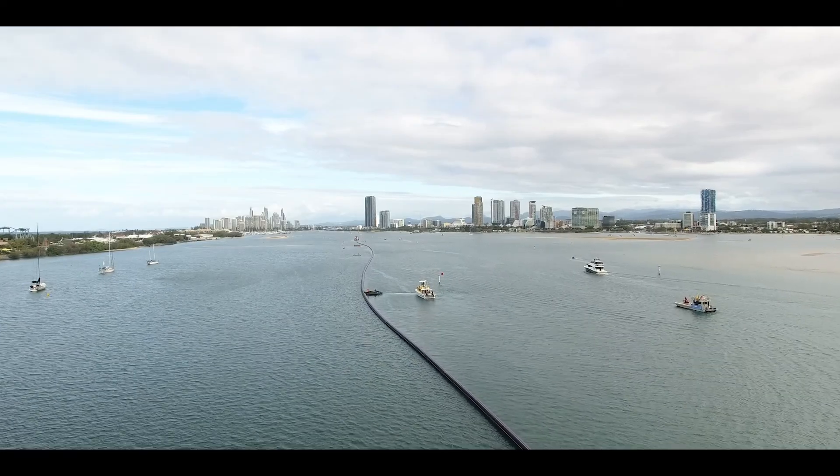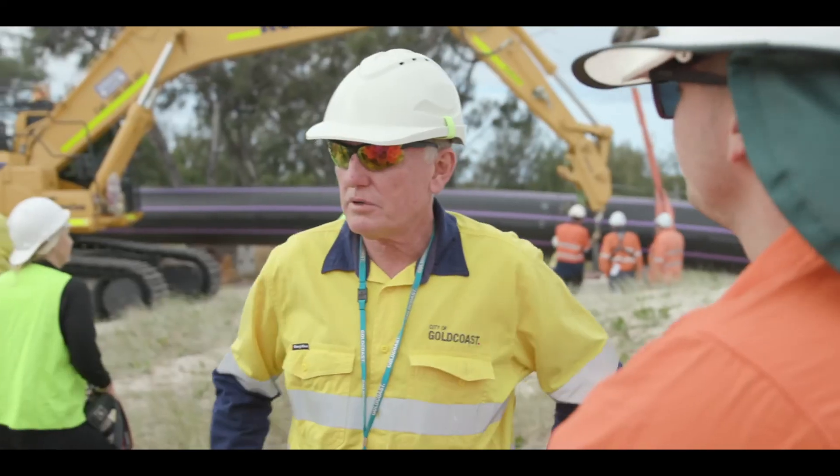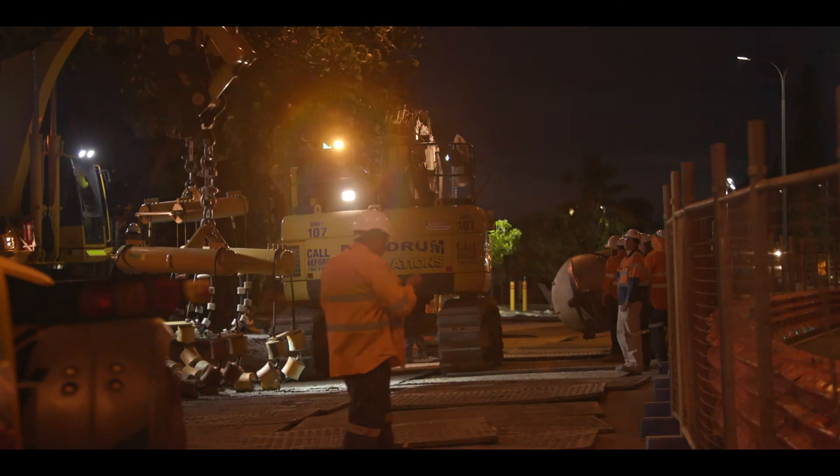it was then tested and towed three kilometres through the busy boating channel of the Southport Broadwater. This was a technically challenging task, heavily dependent on tides and favourable weather conditions. It took teams of people on both land and water, working continuously for 48 hours to complete the final installation.